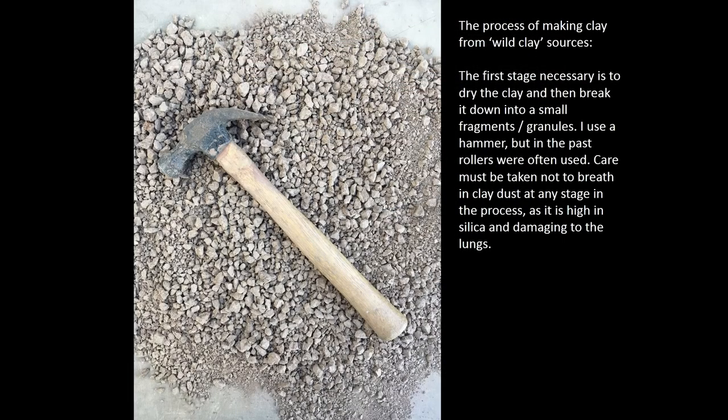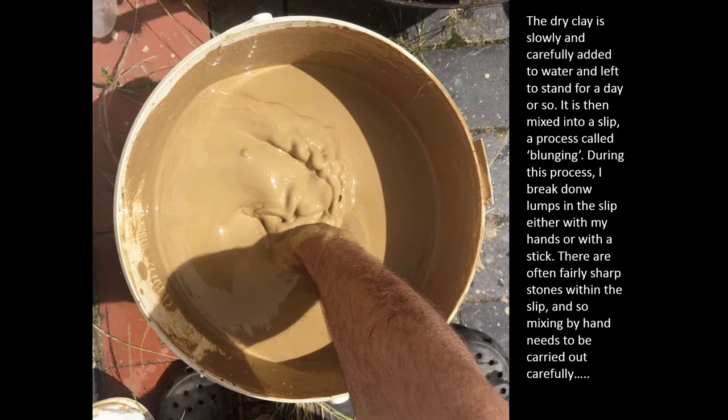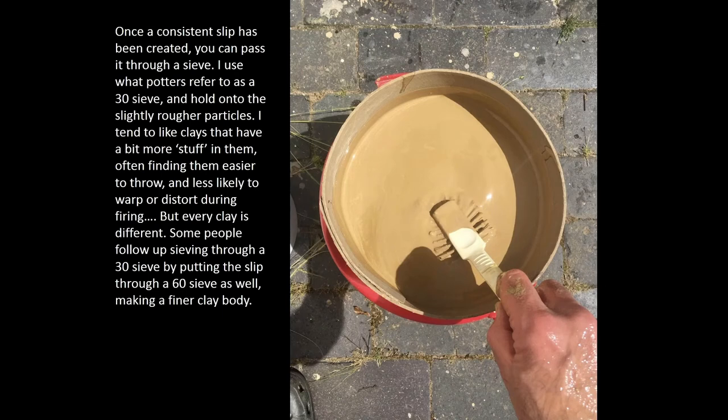In terms of process, I collect the clay and I dry it before bashing it up to form granules — granules and dust — and then once I've created that material I mix it with water to create a slip. I create that slip by plunging with either my hand or with a big stick to try and create as fine a slip as I can, that I can then pour through a sieve. A 30 sieve is the one I use, which allows some of the material like the sand and the grit to go through — a small proportion of it — that gives the clay more character. Some potters like to put their slips through a 60 sieve to create a finer clay body.